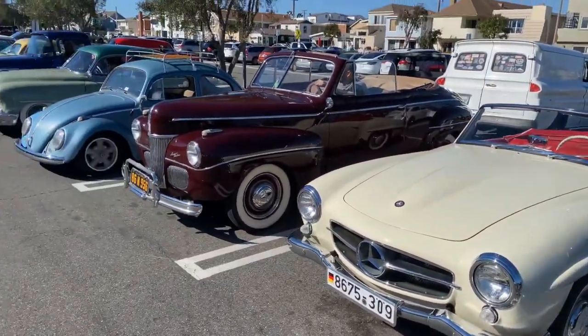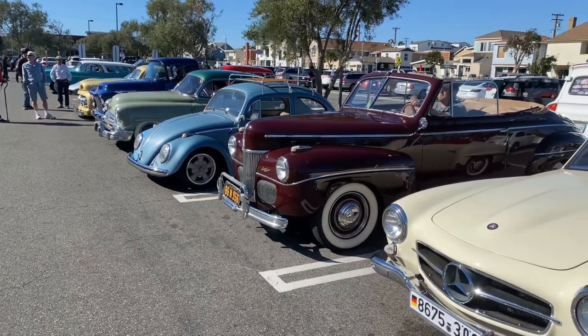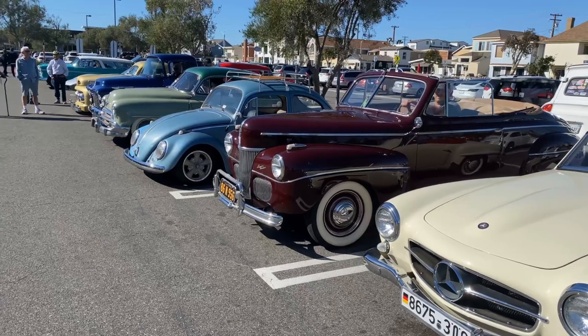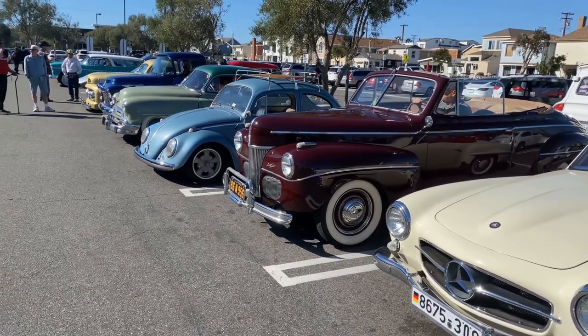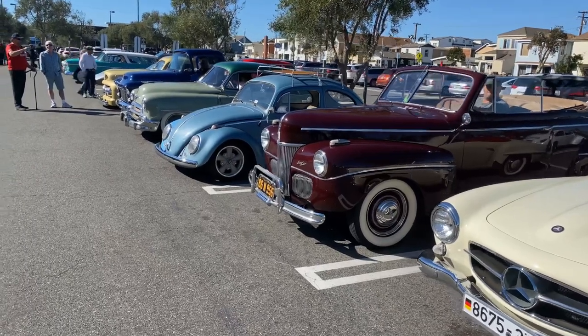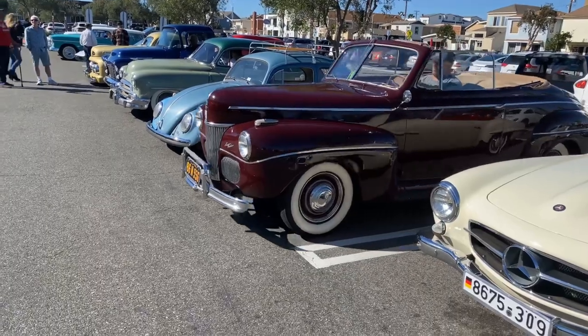Got a beautiful Super Deluxe '41 here getting ready to leave — convertible — just some of the quality that you see here at the show. It is Cars and Brunch, so let's keep on rolling here. We'll wait for him to roll out. There we go — here's our first big roll out of the day.